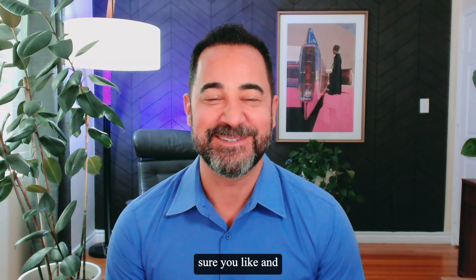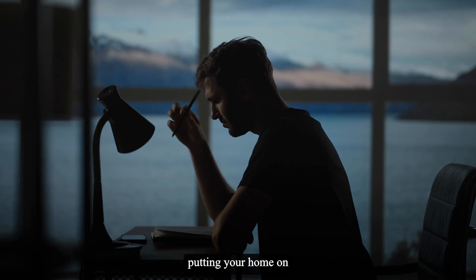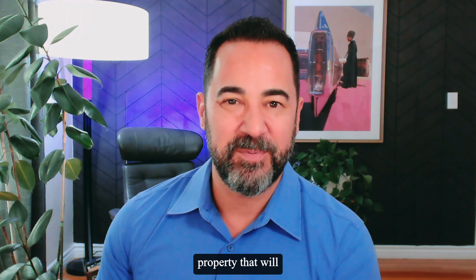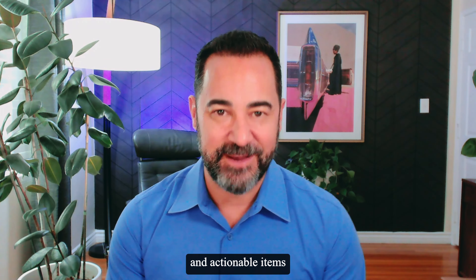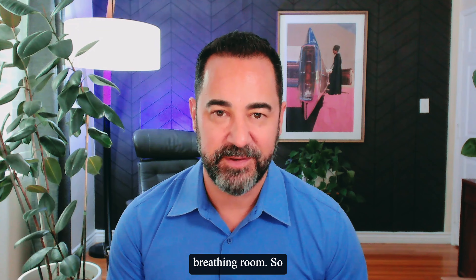Please make sure you like and subscribe if you want to learn more about the Los Angeles real estate market and see great property tours. If you were like most homeowners, you're probably very nervous about putting your home on the market without finding another property, or finding a property that will work but you just don't love it. I'm going to give you some really easy and actionable items that will help make that transition easier and give you a little bit more breathing room.